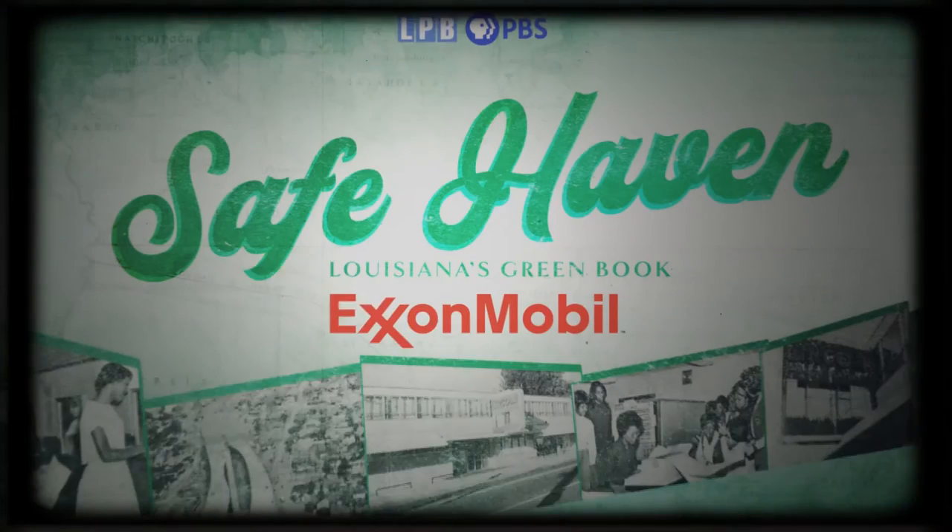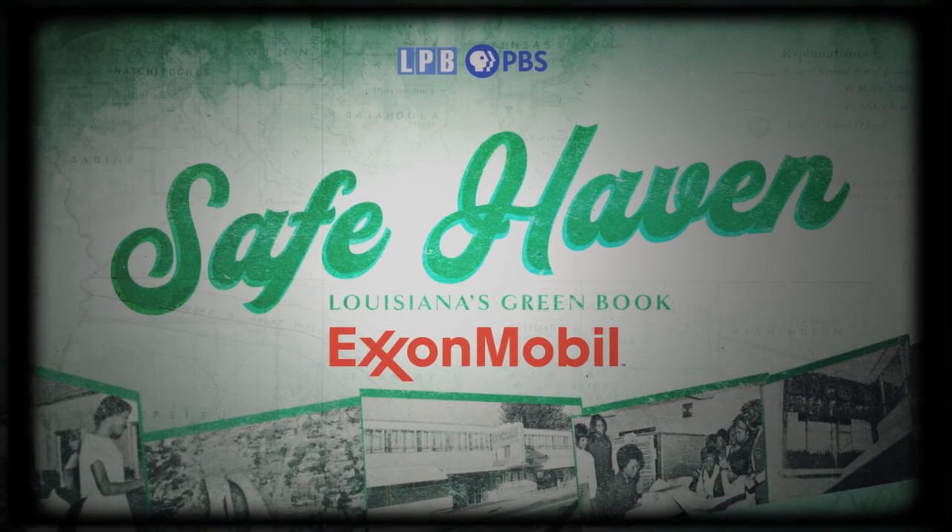ExxonMobil Baton Rouge is proud to support Safe Haven, Louisiana's Green Book. For more than a hundred years, ExxonMobil has made a commitment to workforce diversity and the belief that reflecting on historic race relations is key to shaping a better future.